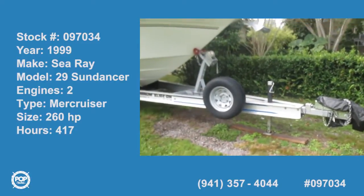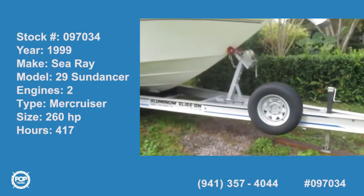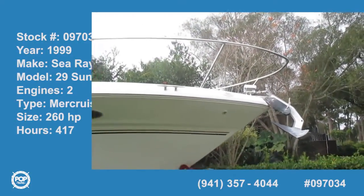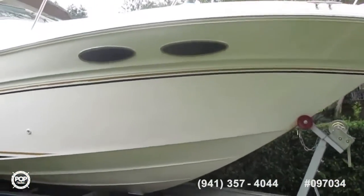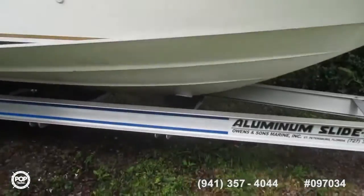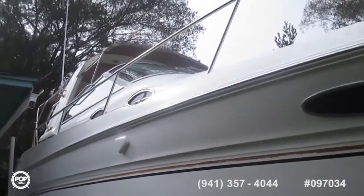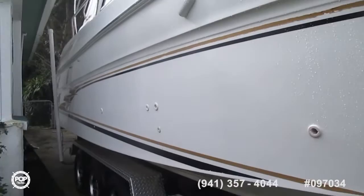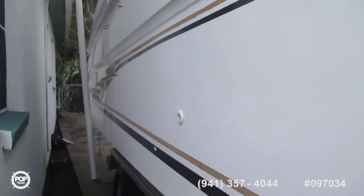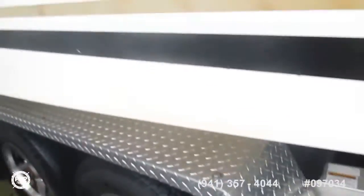We'll begin our walk around with this 1999 Sea Ray 29, starting with the trailer. As you can see, the trailer is in excellent shape. Going down the starboard side — it's in a bit of a tight space. Just to give you a look at the underside, it appears to be very, very good. The boat is very clean. Looking at the trailer tires, everything seems to be in tip-top shape on the trailer.